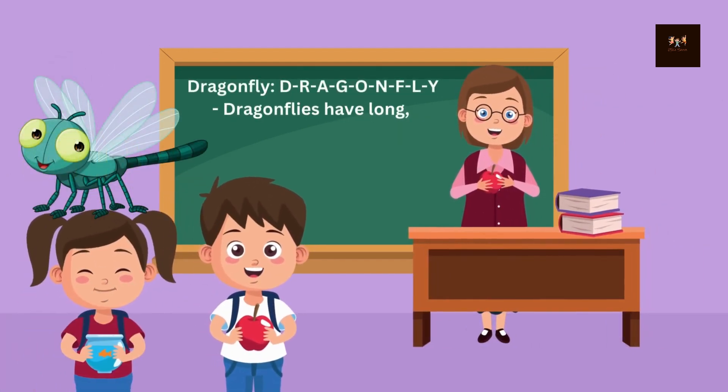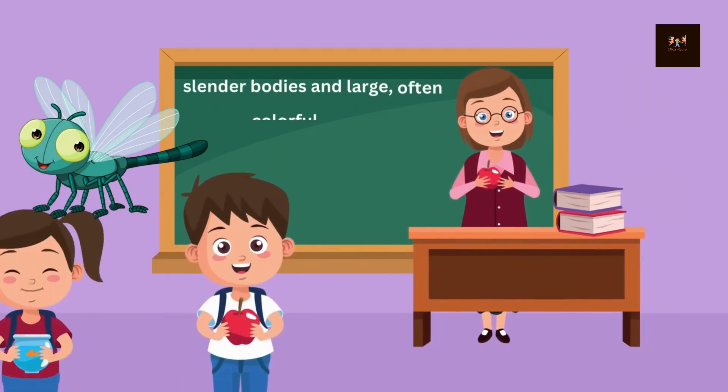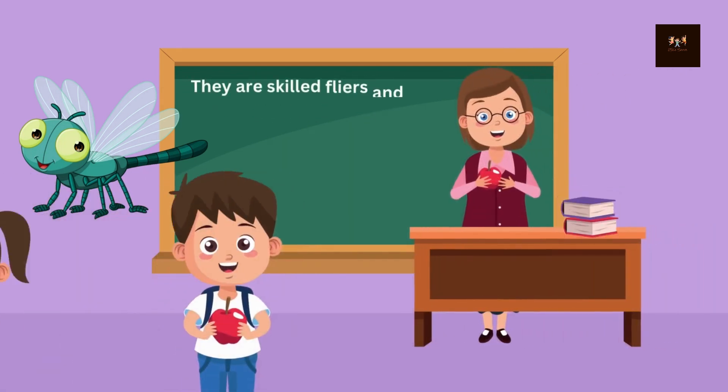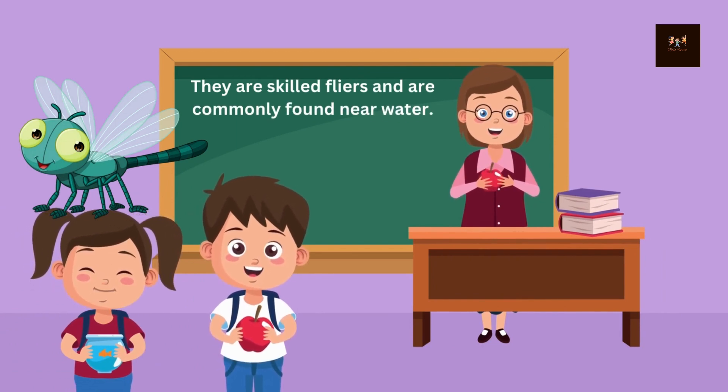Dragonfly. D-R-A-G-O-N-F-L-Y. Dragonflies have long, slender bodies and large, often colorful wings. They are skilled flyers and are commonly found near water.